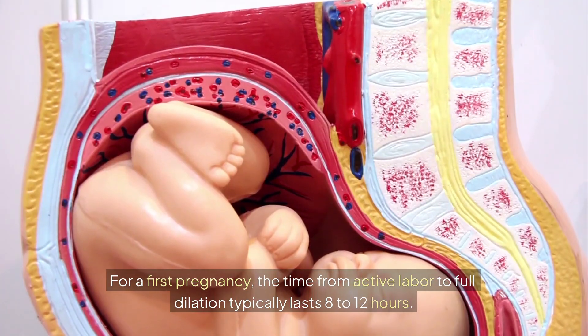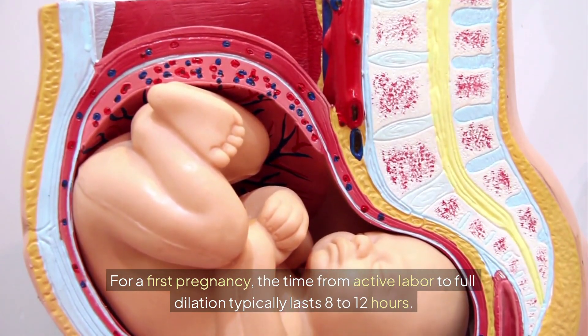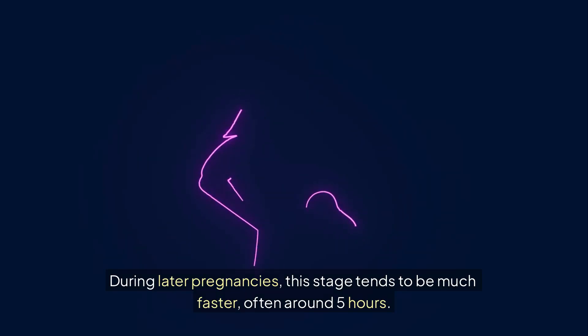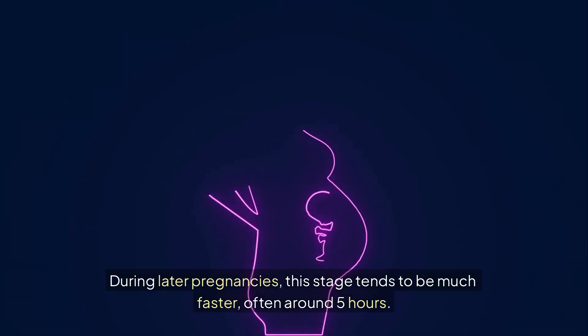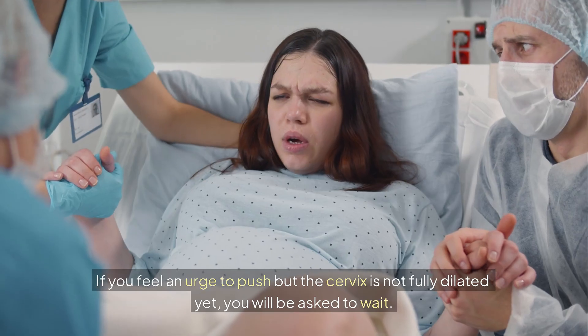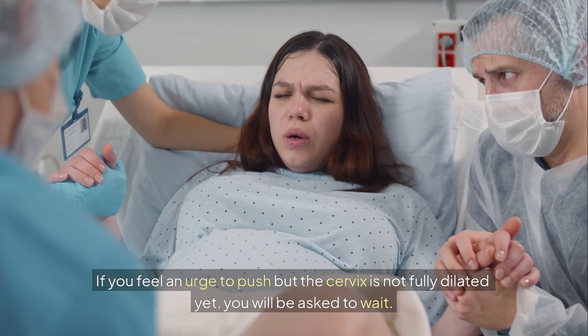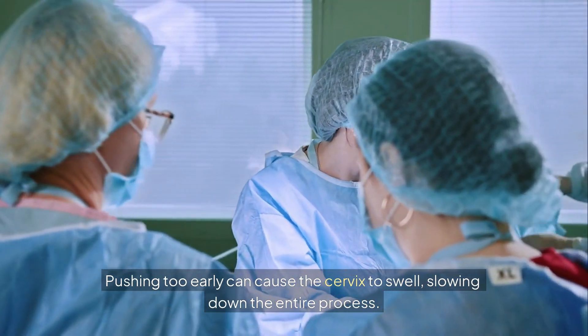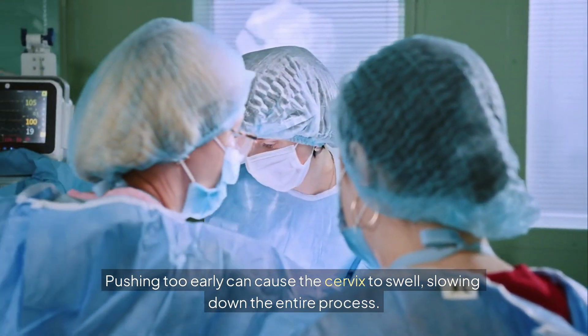For a first pregnancy, the time from active labor to full dilation typically lasts 8 to 12 hours. During later pregnancies, this stage tends to be much faster, often around 5 hours. If you feel an urge to push but the cervix is not fully dilated yet, you will be asked to wait. Pushing too early can cause the cervix to swell, slowing down the entire process.